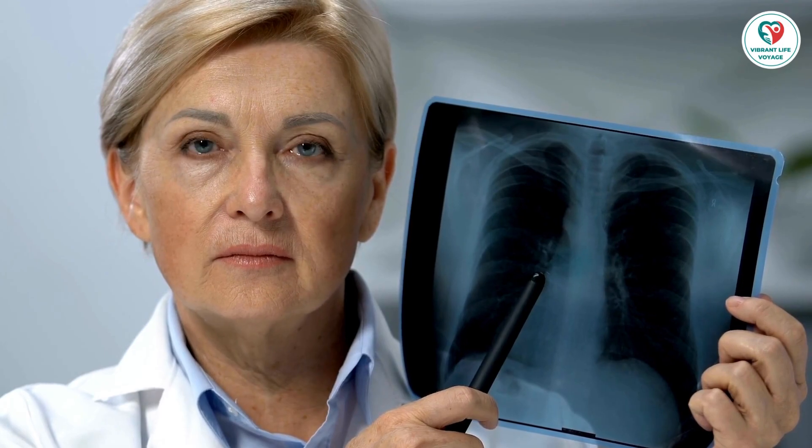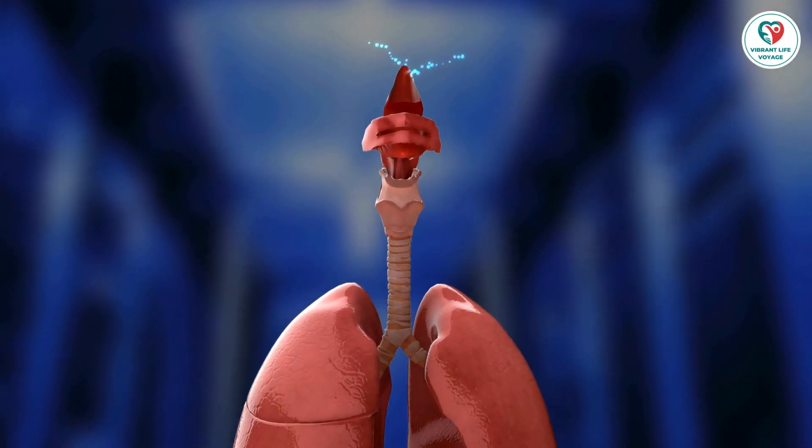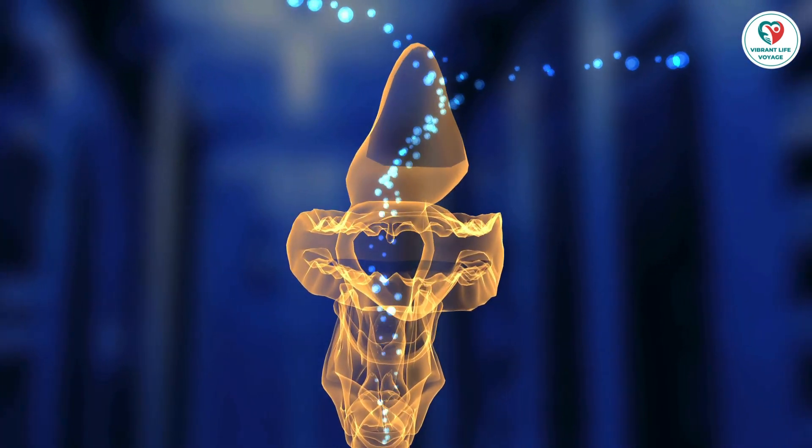Apart from smoking, other risk factors include exposure to chemicals like radon, arsenic, or asbestos, a history of certain cancers, or having a family member with lung cancer. If you fall into any of these categories, it's essential to discuss screening with your doctor.